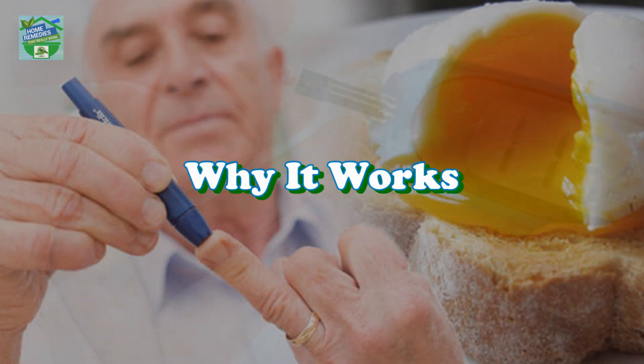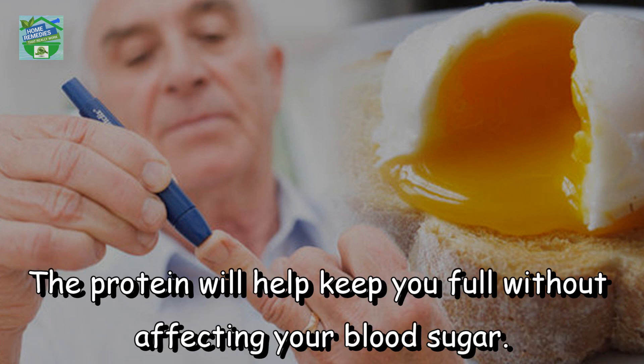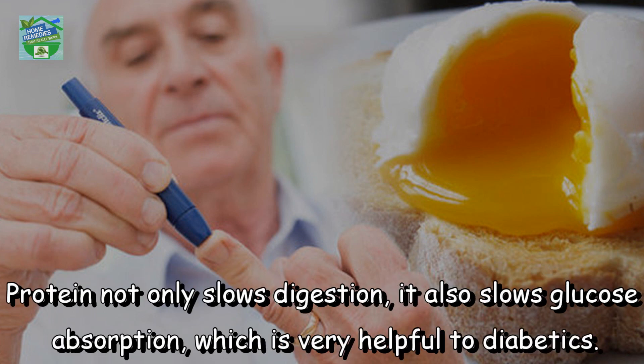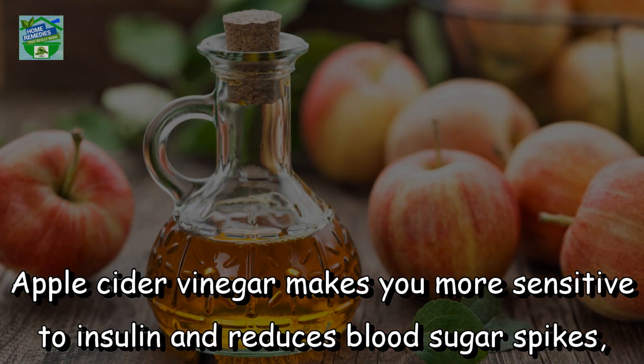Why it works: a few hard-boiled eggs can be a handy high-protein snack or breakfast if you have diabetes. The protein will help keep you full without affecting your blood sugar. Protein not only slows digestion, it also slows glucose absorption, which is very helpful to diabetics.